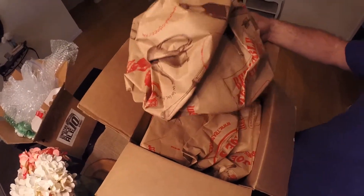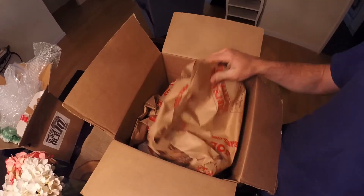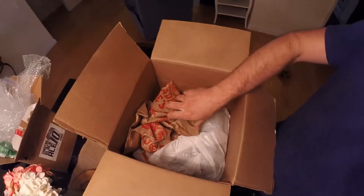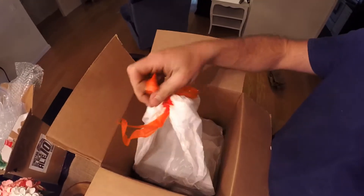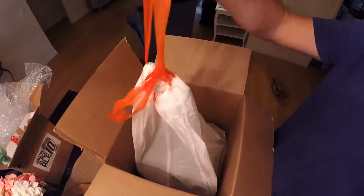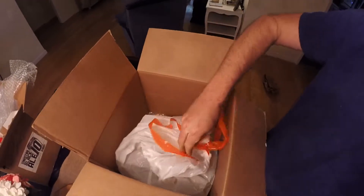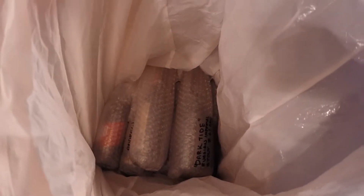We got a little Trader Joe's shopper here - that'd be my place to shop too, I never thought about using it like this. You know what's funny is Trader Joe's is like cheaper than Harris Teeter - you would think it wouldn't be. But anyways, let's get into this bad boy.